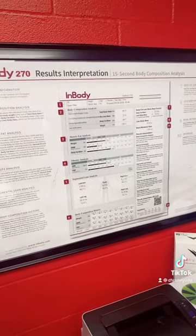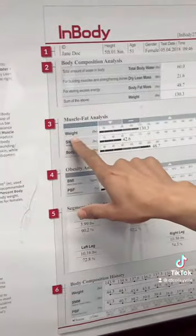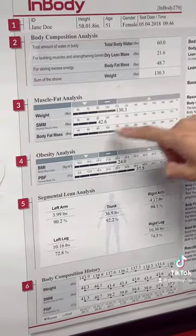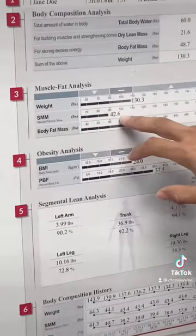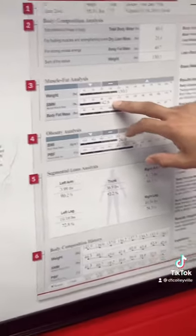Some of my clients are a little confused on what numbers they should be looking at. For me, the main concern is obviously their weight — they want to increase or decrease their weight based on their goals. And with skeletal mass, we always want that to be increased throughout all our training. We want that to go up; we don't want it to go down. That's a bad trend.